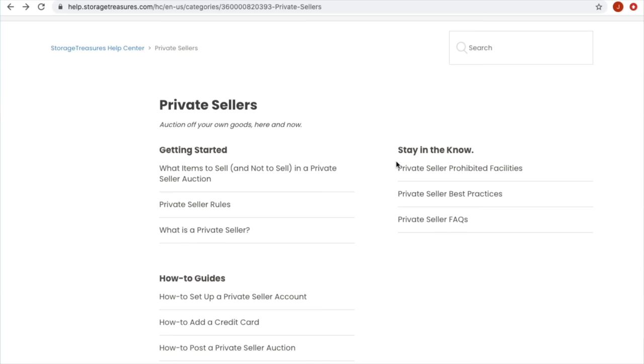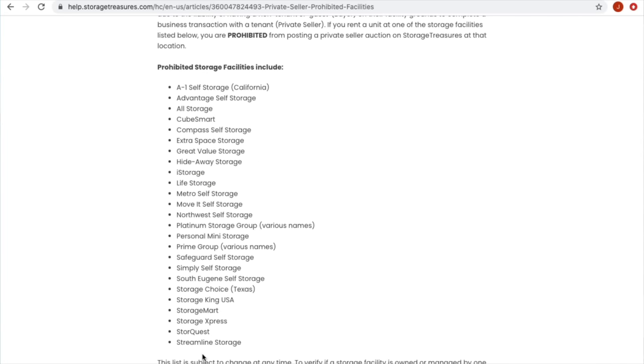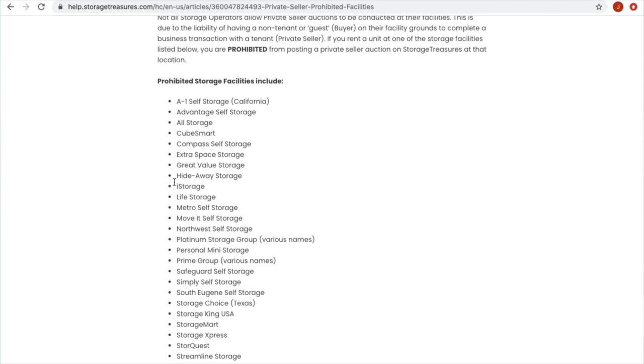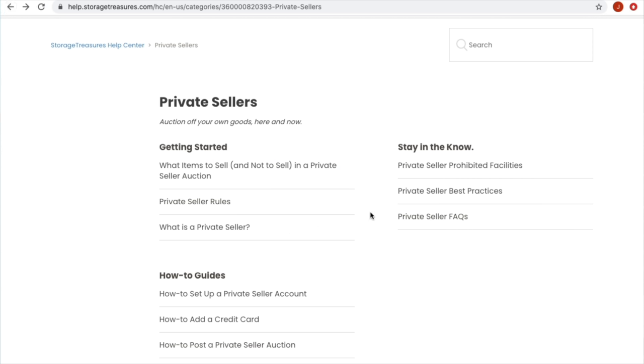You also want to make sure the facility you're selling at isn't on their prohibited list. There's a list here — it's not too long, but some are large conglomerate groups like Extra Space Storage and CubeSmart. Make sure your facility is not on there because they will not allow you to list. You might be able to sneak it by them, but I don't suggest that at all.